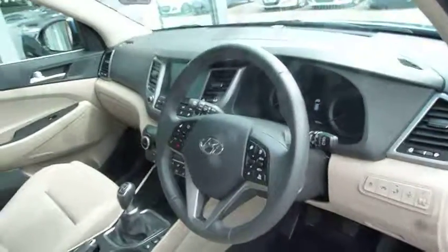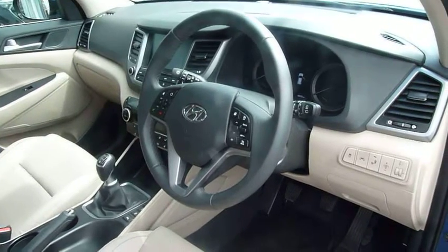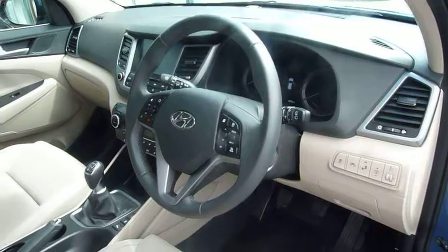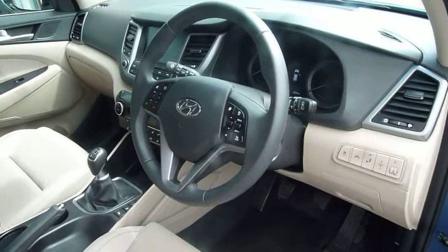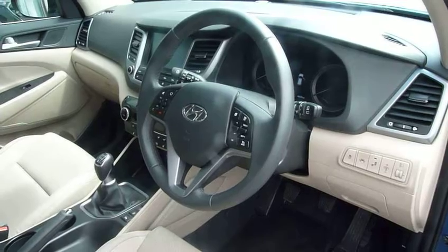So there we have it — a really nice specification Hyundai Tucson 2 litre premium. If you'd like any further information, please contact JTU's Hyundai Shrewsbury on 01743 450888.